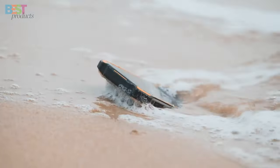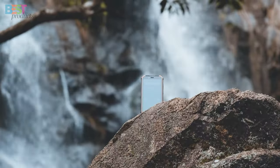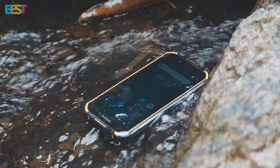Whether you're an avid hiker, a thrill-seeking climber, or just someone who loves spending time in the great outdoors, these rugged devices are sure to impress. So sit back, relax, and get ready to discover the ultimate companions for your next outdoor adventure.